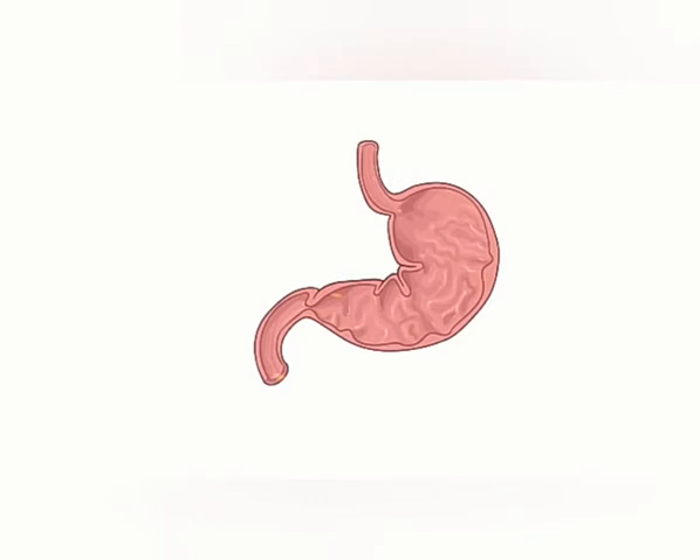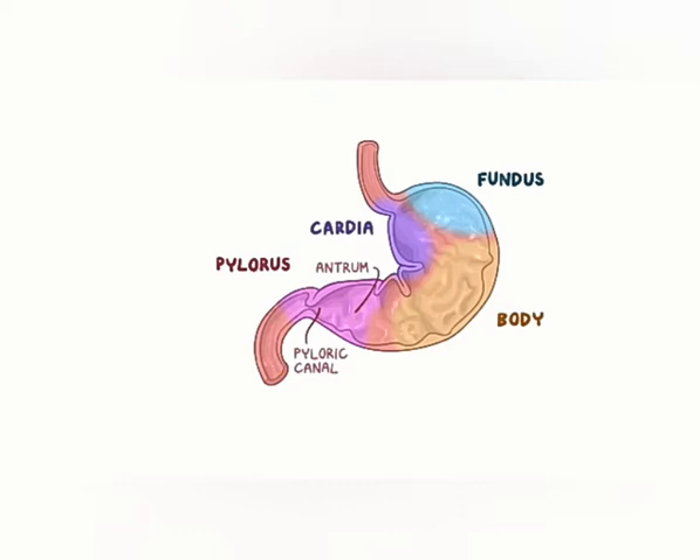Now, in the stomach there are four regions: the cardia, the fundus, the body, and the pylorus. The pylorus itself is made up of two main parts, the antrum and the pyloric canal, which connects to the first section of the small intestines, called the duodenum.